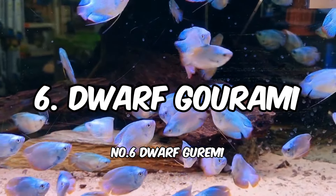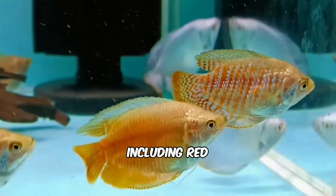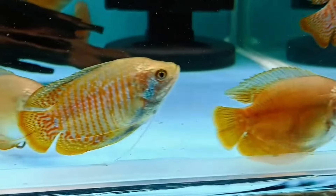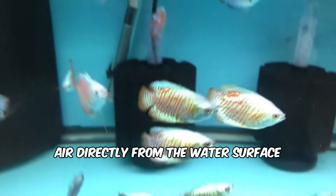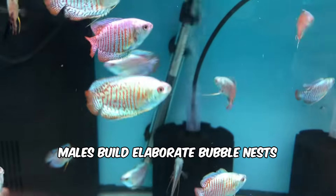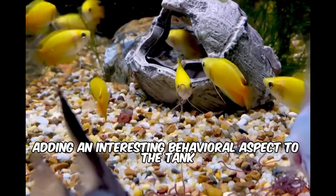Number 6: Dwarf Gourami. These colorful fish come in various shades, including red, blue, and honey. They are known for their labyrinth organ, which allows them to breathe air directly from the water's surface. Males build elaborate bubble nests to attract mates, adding an interesting behavioral aspect to the tank.